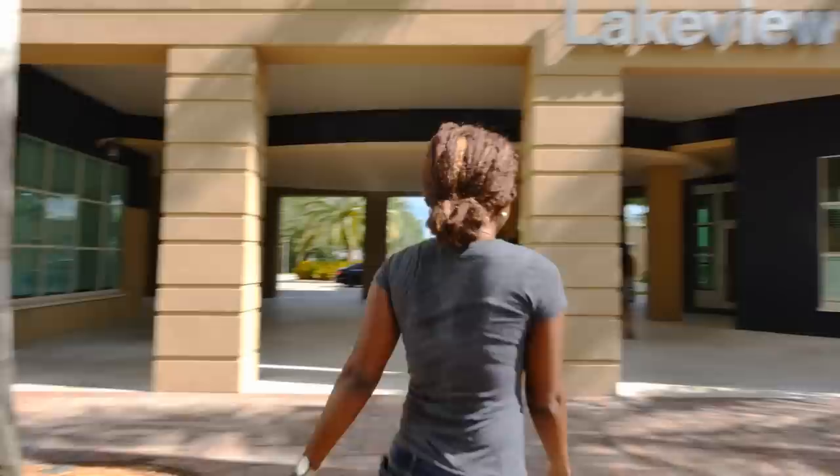More than 3,200 students live at FIU during the fall and spring semester. Let's check out some of the halls they call home.